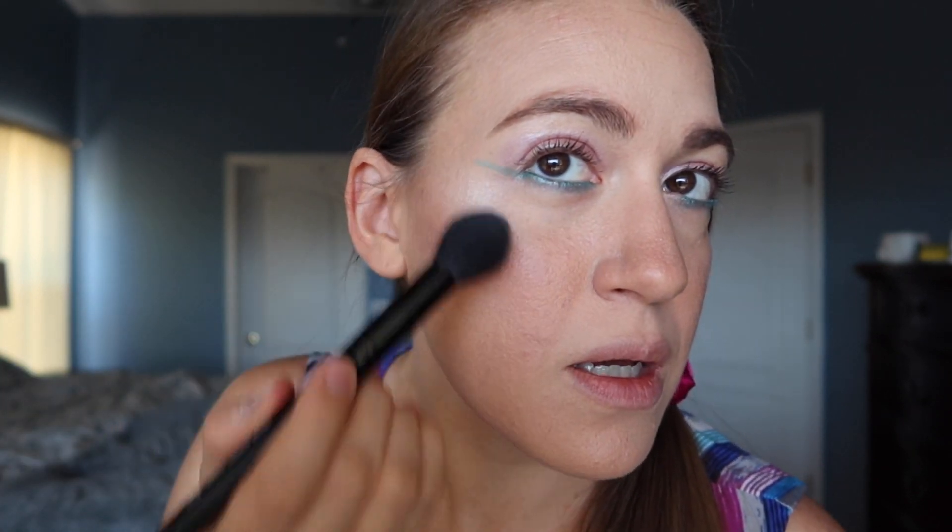Now we're going to go in with a little bit of highlighter. This is the powder highlighter in Moon Dust, which is just sort of like their white, frosty shade. That would probably make a good dupe for the RMS Living Luminizer if you don't mind powder, because it's very frosty white like the Living Luminizer.